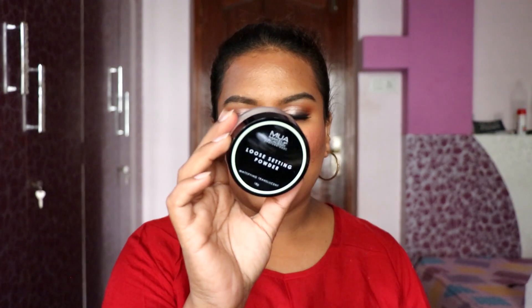The next product is the MUA Makeup Academy Loose Powder. It's been a while since I tried a new loose powder, so I thought of trying this one. It's in a transparent shade — not pure white but with a slight color. They've described it as a mattifying translucent powder. I'm expecting a lot from this since I really like MUA products.